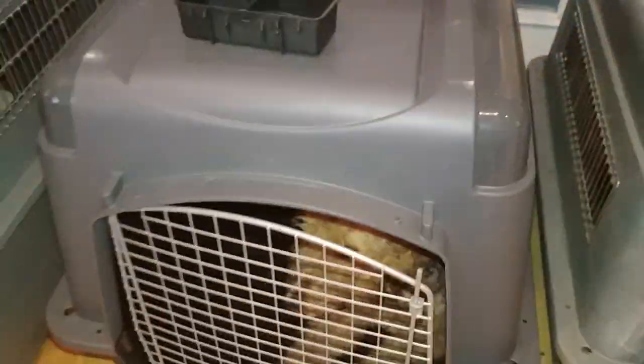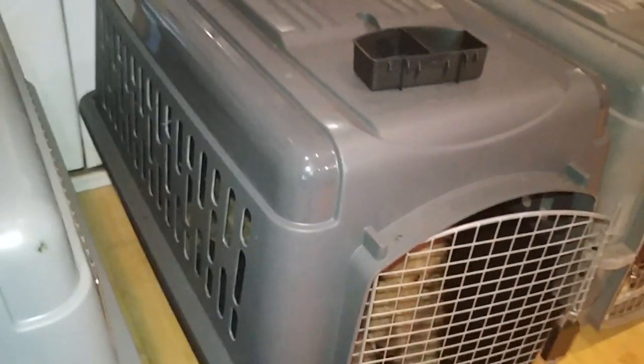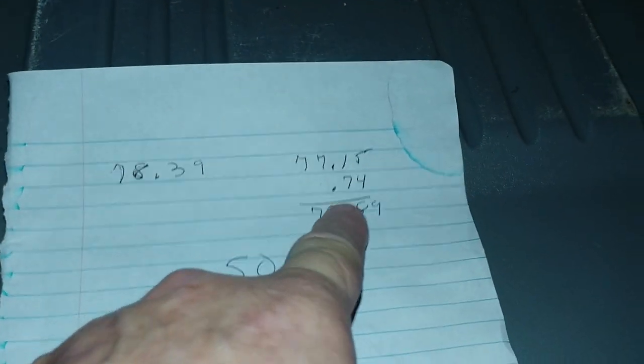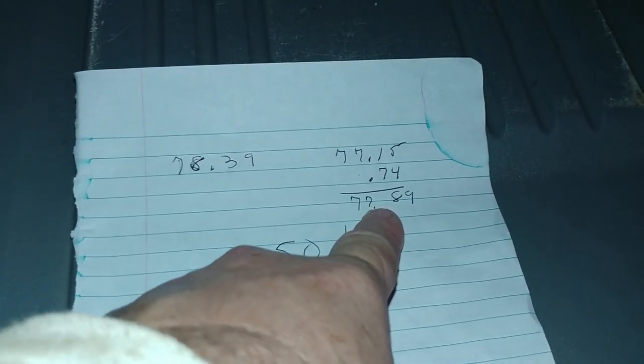Both of these kennels are approved by the airlines, so that's not an issue. As of today the Sky Kennel is $78.39 plus tax, free shipping. The Pet Porter is $77.15, but then you have to add 74 cents for the food and water bowl, so it's $77.89 free shipping. For 50 cents I'd go with the metal grates and the upgraded vault door.